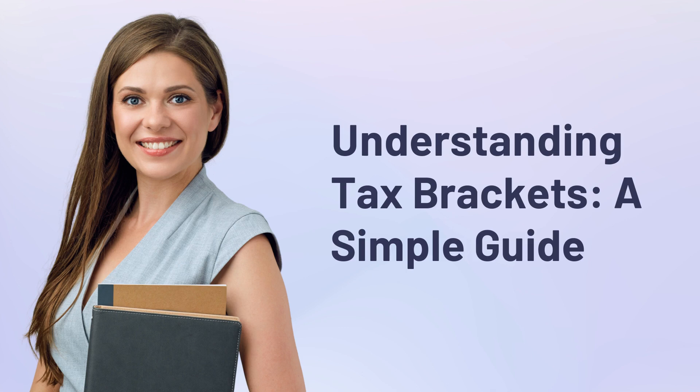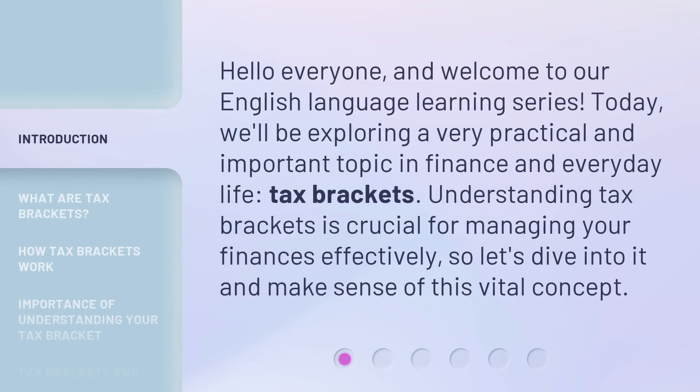Understanding Tax Brackets: A Simple Guide. Hello everyone, and welcome to our English language learning series. Today, we'll be exploring a very practical and important topic in finance and everyday life: tax brackets. Understanding tax brackets is crucial for managing your finances effectively, so let's dive into it and make sense of this vital concept.